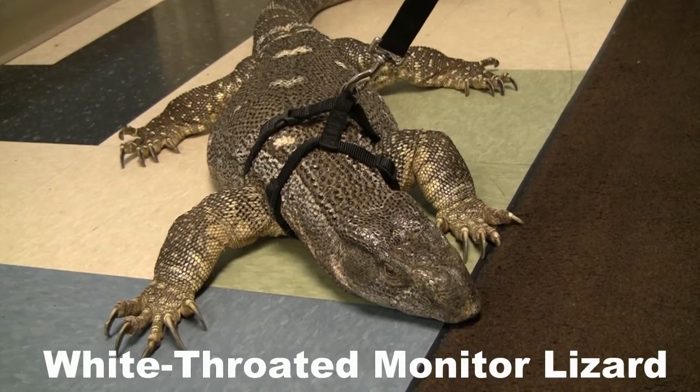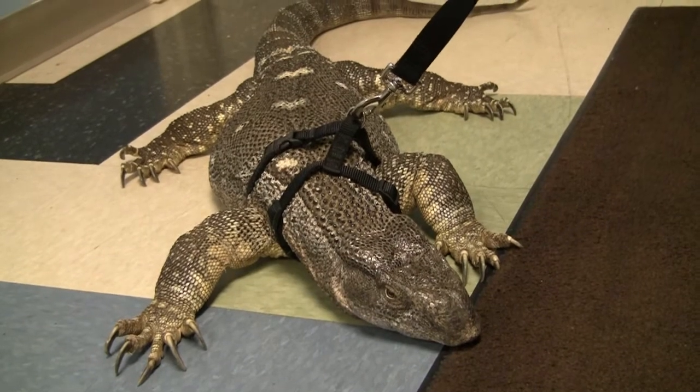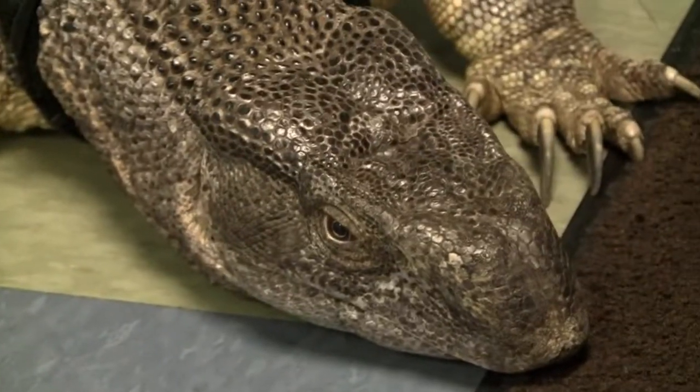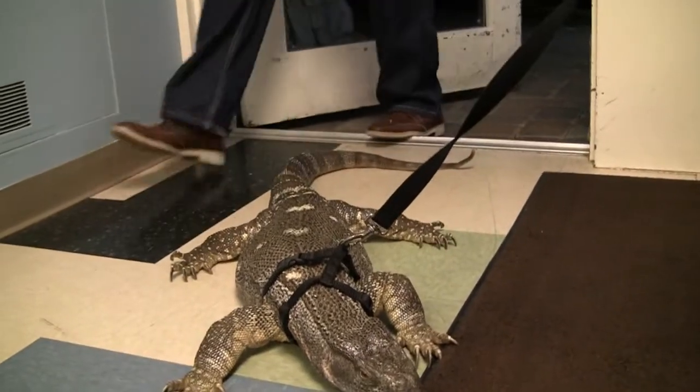They're from central and southern Africa. This is the largest lizard in Africa, and there are tons of different kinds of monitors — I think there's about 30 different kinds. These guys, other than snakes, are the only reptiles that use their tongues to smell.